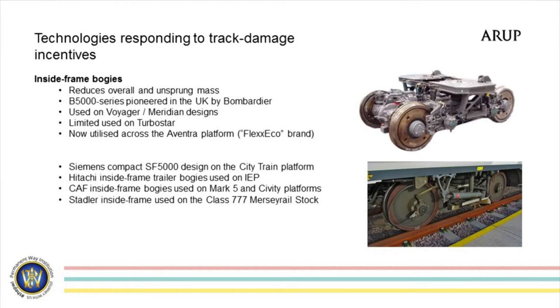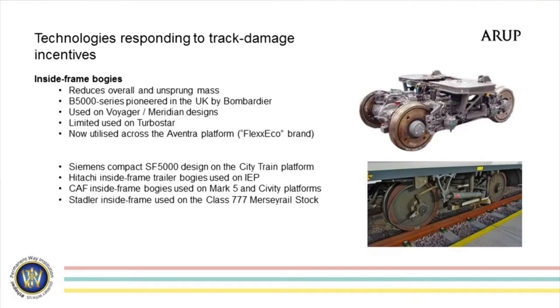It started to be used on the Turbostars, but now it's really being used with a bang on the Aventra, because Bombardier found a way of putting traction motors inside the inside frames. We've also seen it on some of the other platforms coming in: the City Train that Siemens have provided for Thameslink services has inside frame bogies. The Civity units starting to appear in Manchester and the North West for Northern use inside frame bogies — that's a CAF design. Stadler have done it as well for their Merseyrail stock just being moved up to Liverpool. And Hitachi have developed one for the IEP, though they've only done a trailer one and I'm not sure they've captured all the benefits. It's still an attempt to reduce mass and primary unsprung mass, even as we seem to be increasing the mass above the bogies.